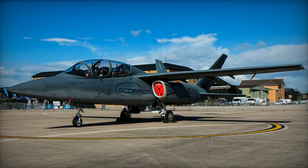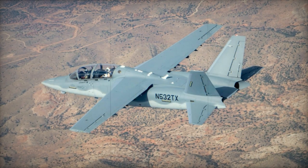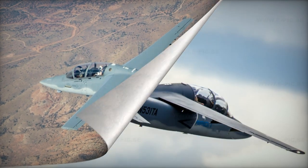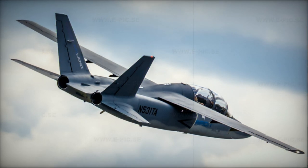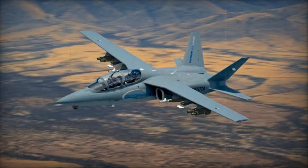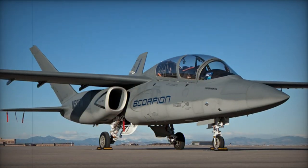What sets the Scorpion apart from most ground attack aircraft is its utilization of commercially available off-the-shelf components from the business jet sector, primarily sourced from Cessna's inventory. The demonstrator model employs Honeywell TFE-731 turbofans, commonly found in commercial business jets. These engines are both cost-effective and easier to maintain than purpose-built military engines.